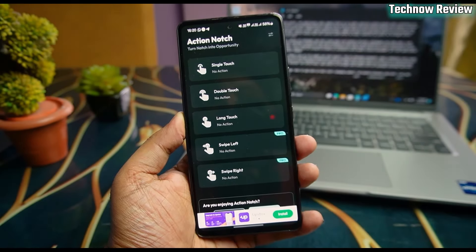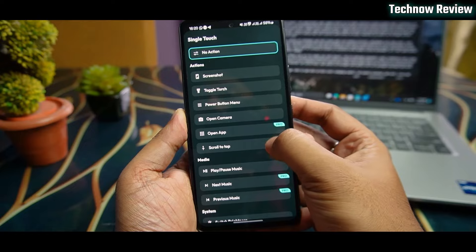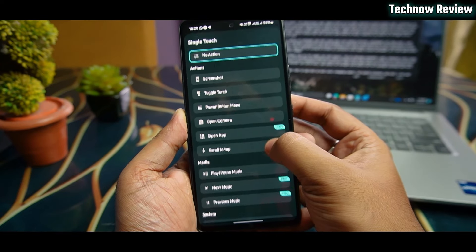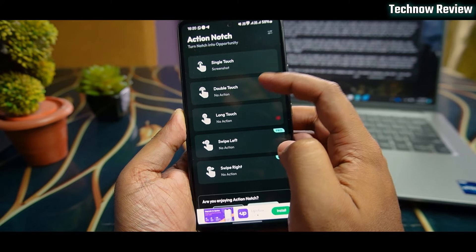First of all, we have Action Notch. This application gives you a handy shortcut action button. You can add a multi-action shortcut button to your phone — single touch, double touch, swipe right or left action.